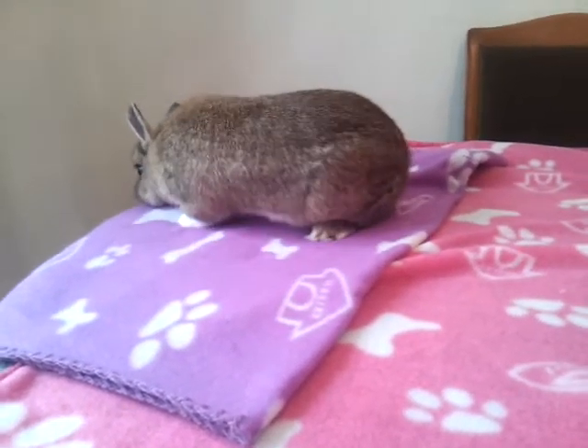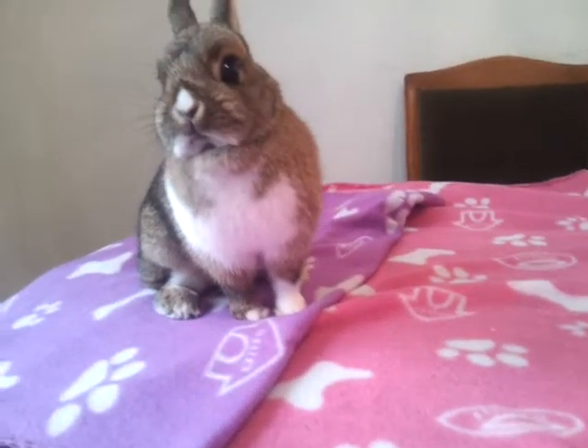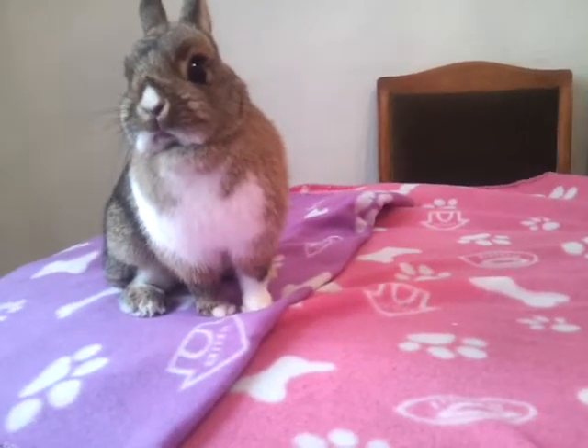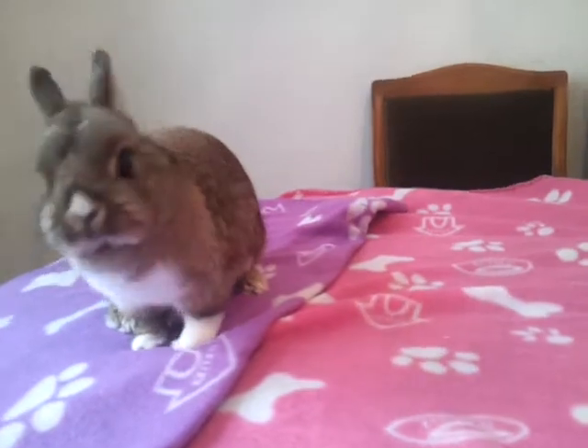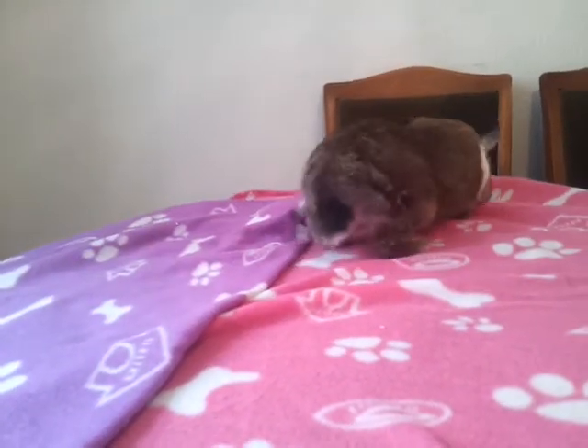Hey everyone, I thought I would show you all Bambi's toys today. A few people have asked for similar requests like her organization, but because she's a house rabbit it's all inside a general cupboard and it has shoes and all sorts in, and it's pretty dark in there, so I just thought I would bring them out here to show you.